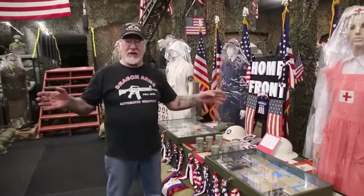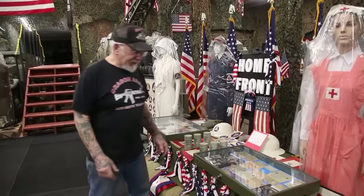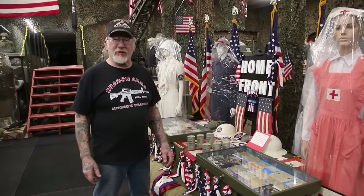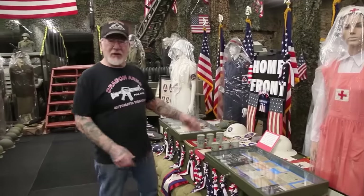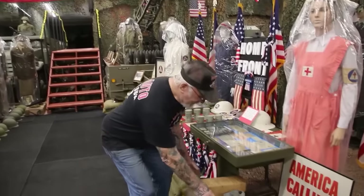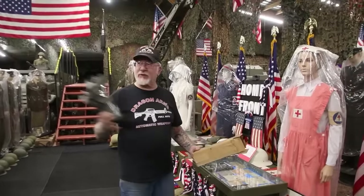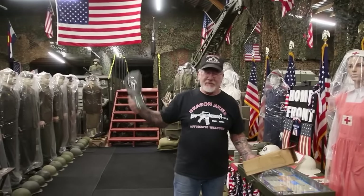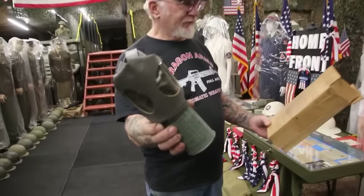All the big cities like LA, Chicago, and New York City had air raid sirens. When the air raid siren goes on, you put the helmet on, get under the counter, get under anything, go in the basement — and they handed out these gas masks. This is the civilian gas mask that the public would have been issued.